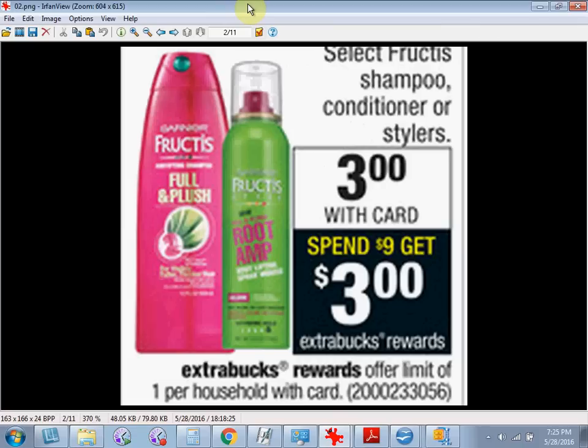If you buy three and use one $3 off 2 coupon from your Red Plum of May 22nd and a $1 off coupon from the same Red Plum, you'll pay $5 out of pocket. Get the $3 back and it'll be like getting each one for $0.67.